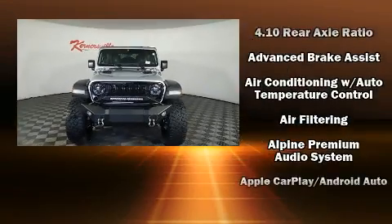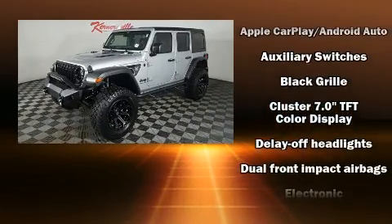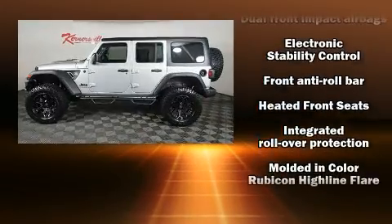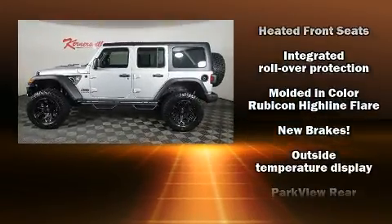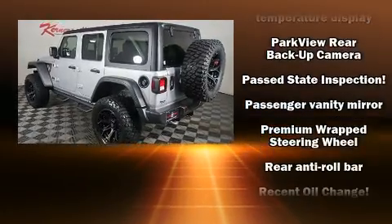You can expect a lot from the 2024 Jeep Wrangler. Jeep infused the interior with top-shelf amenities such as front and rear reading lights, a tachometer, a trip computer, an outside temperature display, skid plates, and much more.